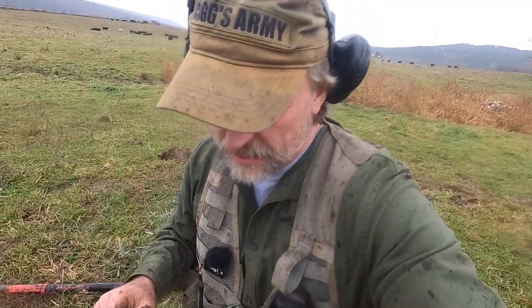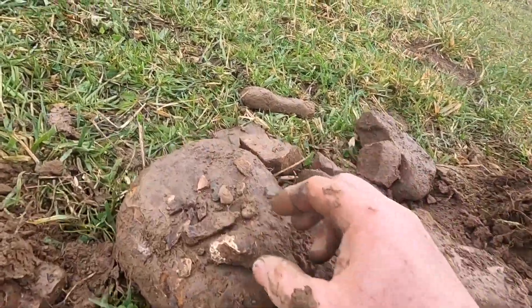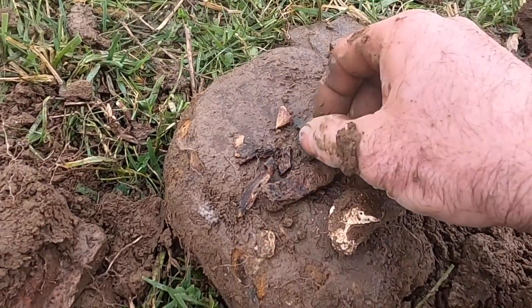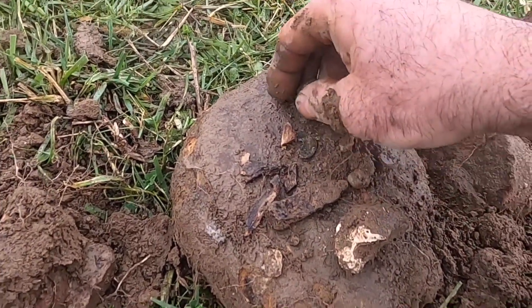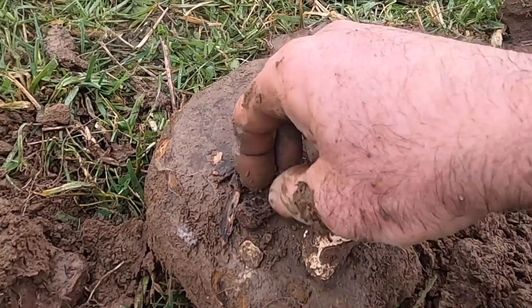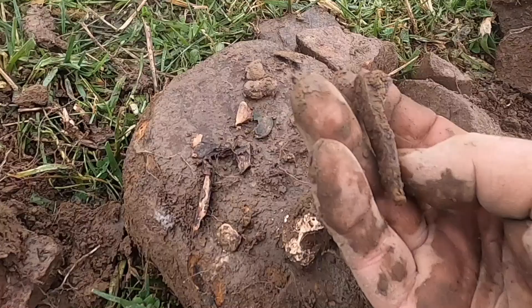As promised, let me show you what I got out of the hole before I cover it back in. I'm coming back and we're going to dig this out, maybe even sift it. On this rock here: the bone that you saw, a couple little pieces of brass, melted lead, a couple pieces of melted lead there, a piece of brass.